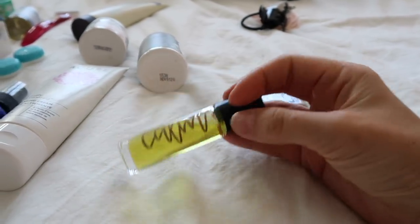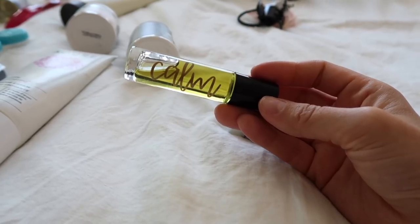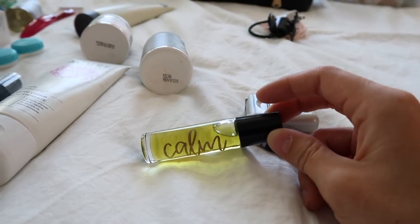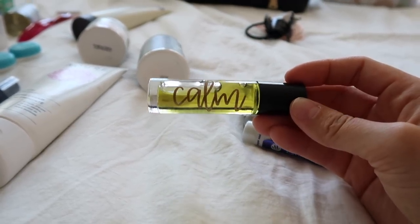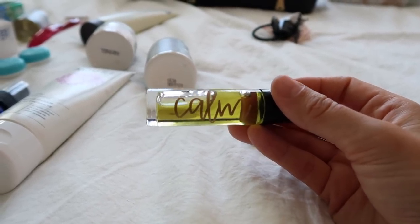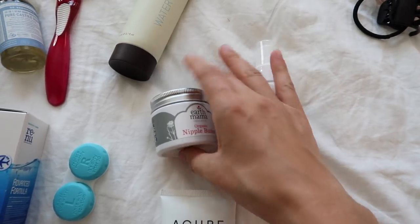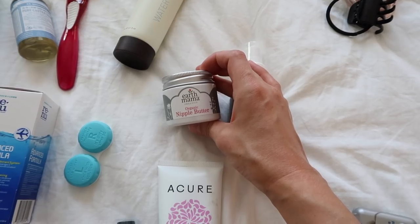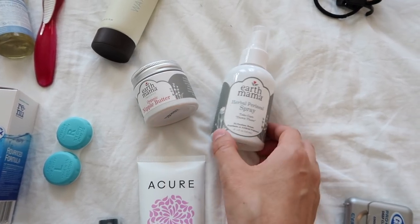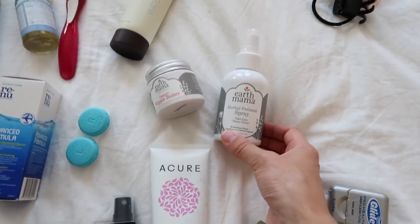I'm also bringing a roller bottle of essential oils. I've been using it like crazy lately because I've had a lot of anxiety during this pregnancy — just hormones causing a lot of anxiety — and this has been so helpful. I'm going to bring it with me for obvious reasons; I'm definitely going to need to be kept calm while delivering my baby. The last things to show you are for after I've had the baby: nipple butter by Earth Mama Organic — I've never used it but I've heard really good things — and perineal spray, which I've also heard is amazing for postpartum recovery.